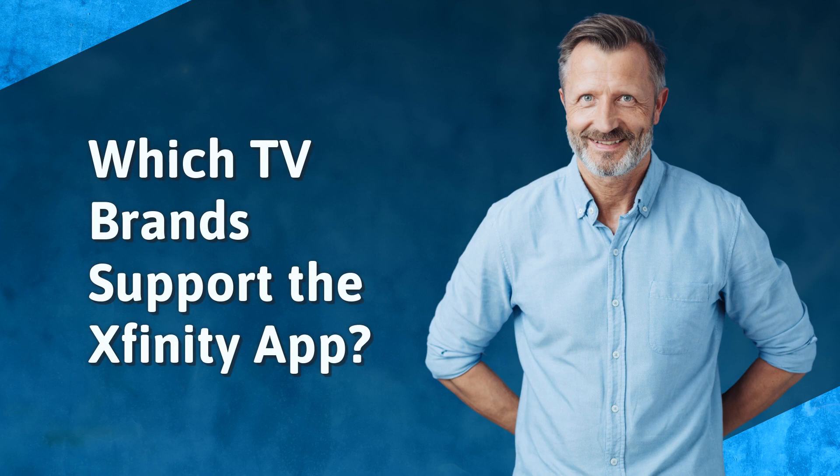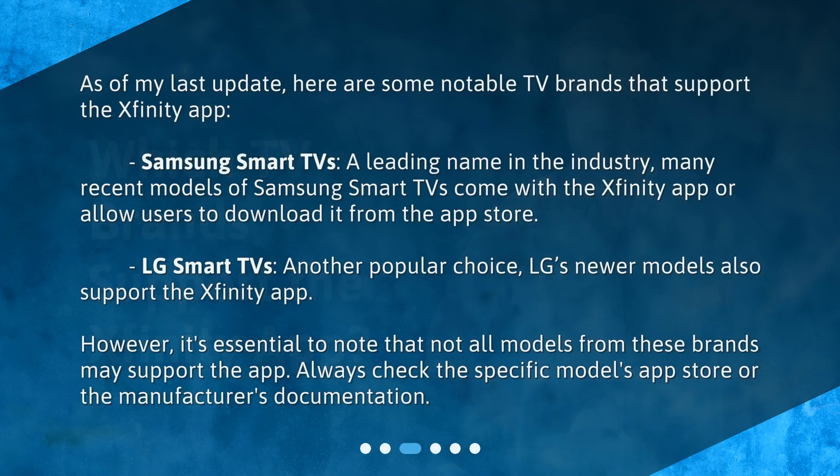Which TV brands support the Xfinity app? Here are some notable TV brands that support the Xfinity app. Samsung Smart TVs — a leading name in the industry — many recent models come with the Xfinity app or allow users to download it from the App Store. LG Smart TVs, another popular choice, with LG's newer models also supporting the Xfinity app. However, it's essential to note that not all models from these brands may support the app. Always check the specific model's app store or the manufacturer's documentation.